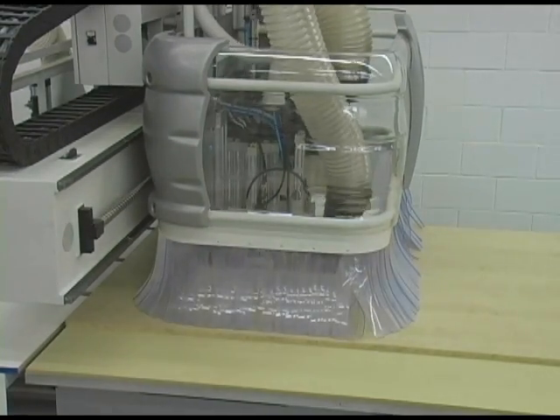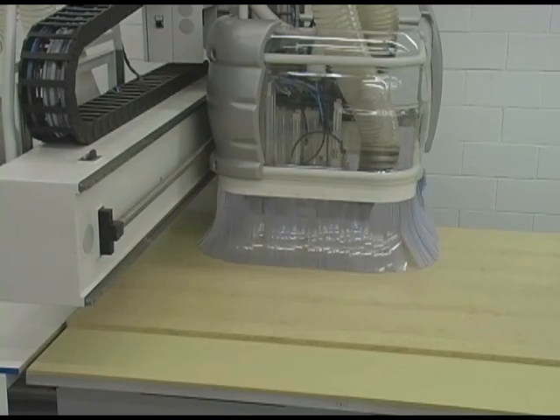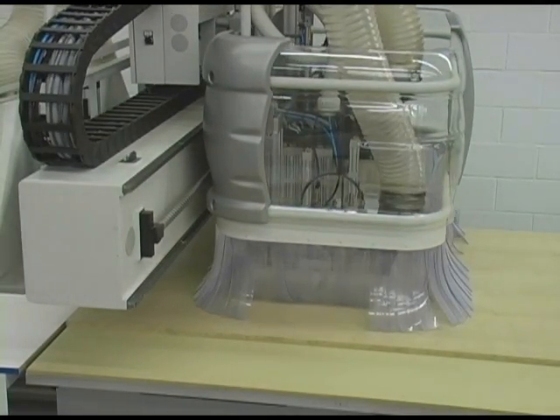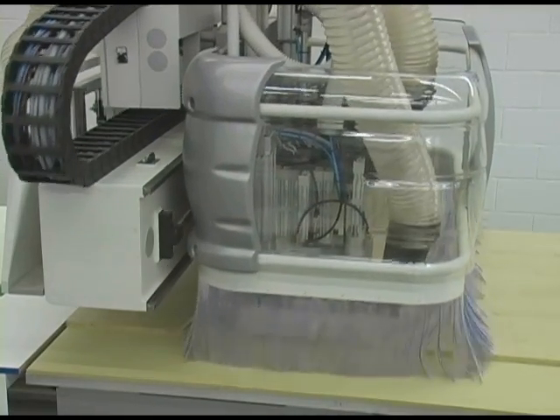With Microvellum, materials takeoffs, hardware takeoffs, buyout data generation, manufacturing data and machine code is created directly from your drawings and linked seamlessly and accurately to your machine.